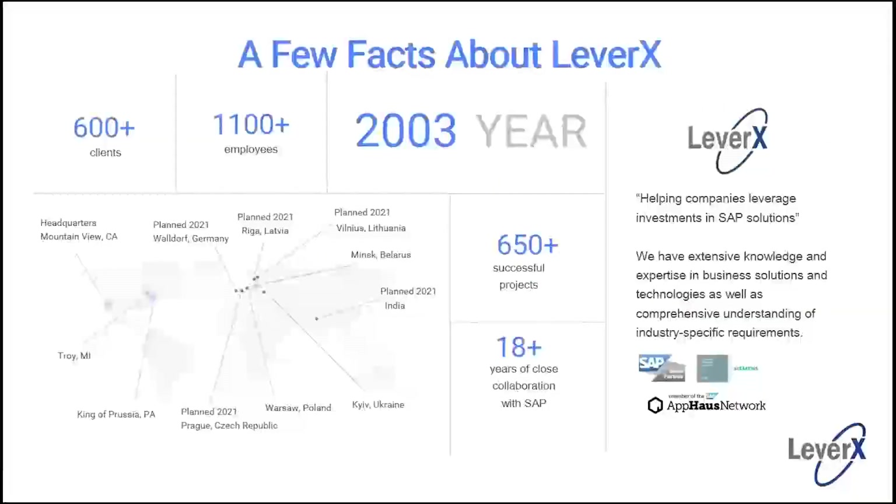LeverX was formed in 2003. We have just over 1,100 employees and we're a global corporation, headquartered in Mountain View, California, with offices in Troy, Michigan and King of Prussia near Philadelphia, plus European counterparts. We've done a lot of SAP and Siemens projects — we're an SAP Silver partner and a Global Alliance partner for Siemens, with close collaboration with SAP for over 18 years.